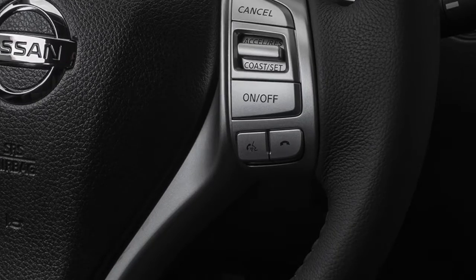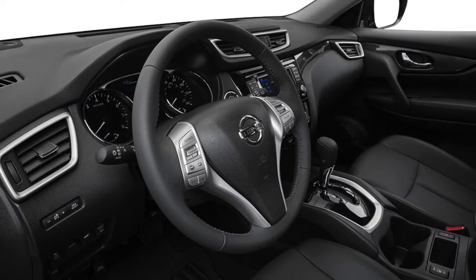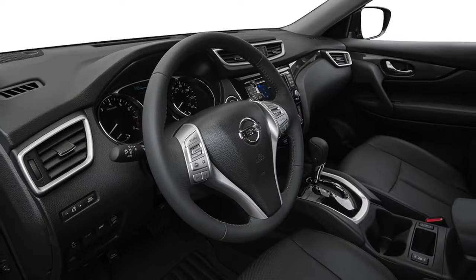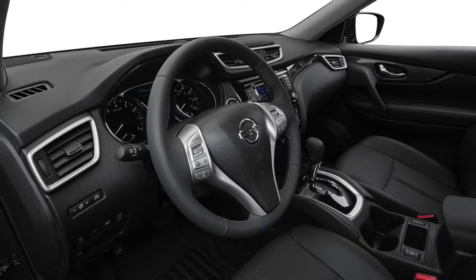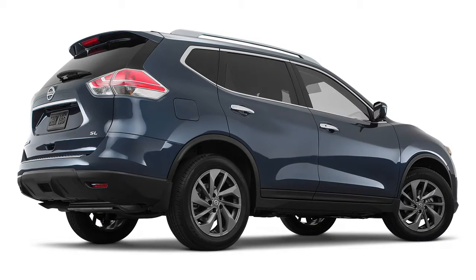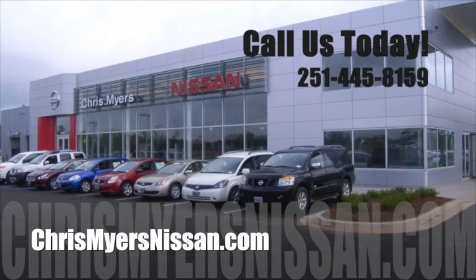To use Siri Eyes Free, press and hold the talk button for 1.5 seconds. Clearly speak your command. Once you receive a reply from Siri, you have 5 seconds to press the talk button to reply or give another command. To end the session, press the phone end button. Experience everything the 2016 Nissan Rogue offers at Chris Myers Nissan in Mobile today.